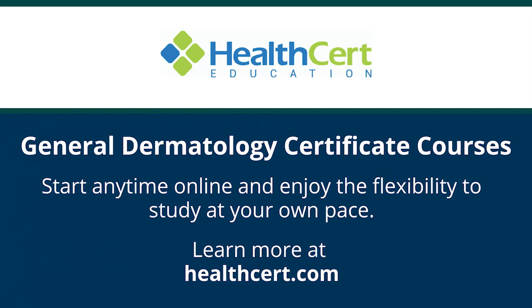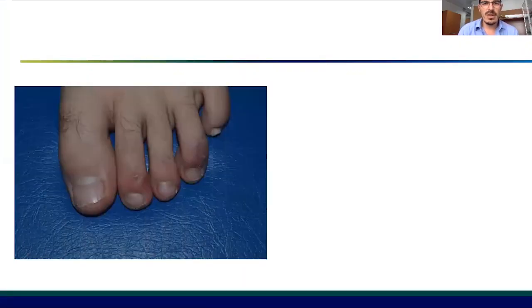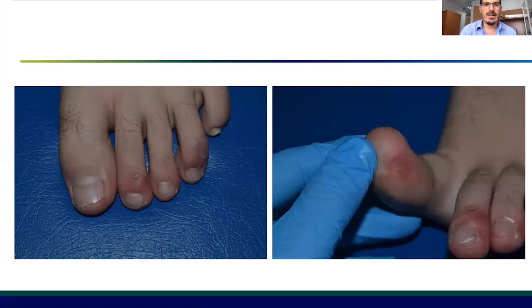Hello everyone, I'm Vincenzo Piccolo from University of Campania, Luigi Van Vitelli, and today I'm going to talk about the dermoscopy of COVID toes. These are defined as COVID toes because we have seen a lot of cases during the COVID pandemic of these chilblain-like lesions — lesions resembling pernio, but out of season and without any exposure to cold climate.